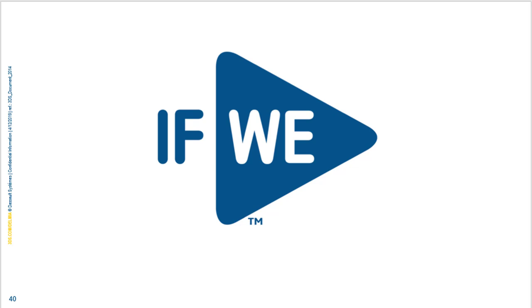That completes the summary of DELMIA ORTEMS. We can now open it up for questions. Please contact us — contact details are available.